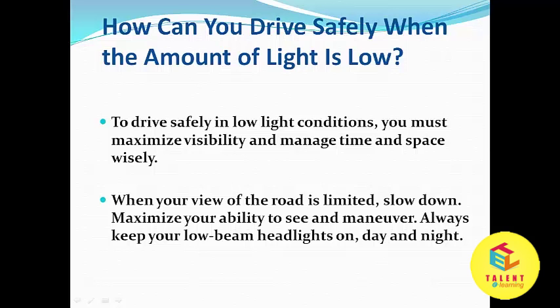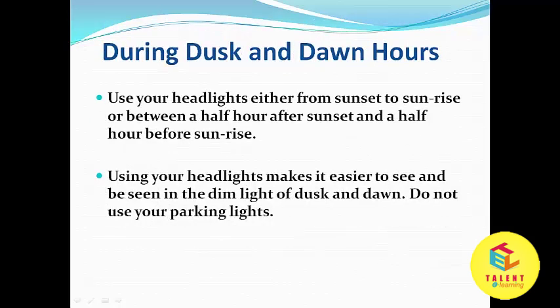Always keep your low beam headlights on, day and night, during dusk and dawn hours. Use your headlights either from sunset to sunrise, or between a half hour after sunset and a half hour before sunrise. Using your headlights makes it easier to see and be seen in the dim light of dusk and dawn.